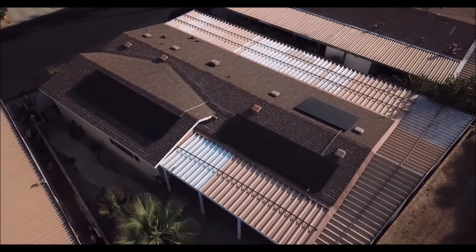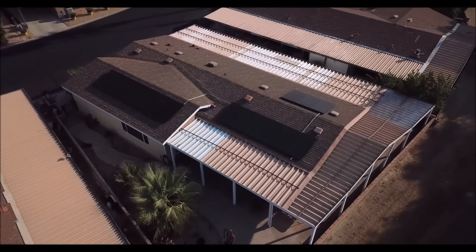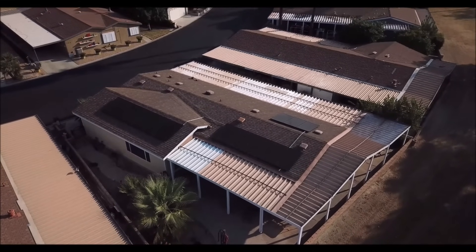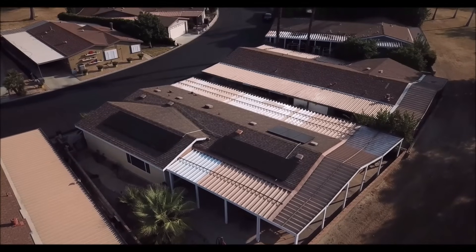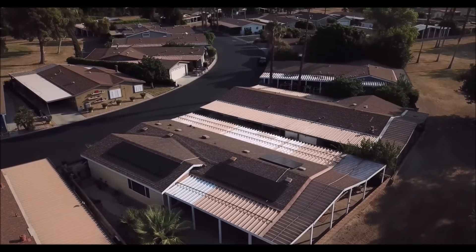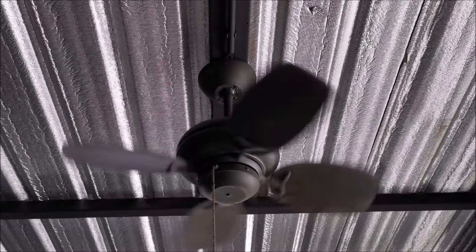Now let's look at a grid-tied scenario, which is a bit more complicated. That's because you'll receive a different amount of money for the power you generate than the power you consume from the electric company. Most people's goal for installing grid-tied solar systems is to eliminate or greatly decrease their power bill. So let's think of all the devices that run overnight in your home — portable electronics charging, a ceiling fan, a CPAP machine, and certainly your air conditioner and refrigerator.